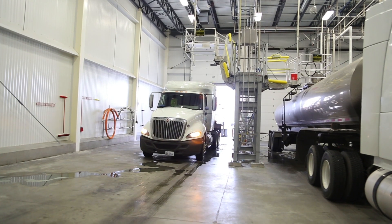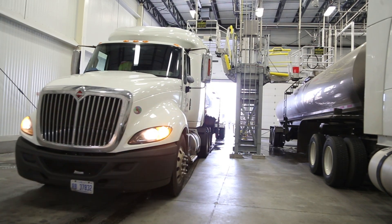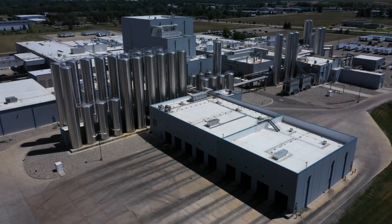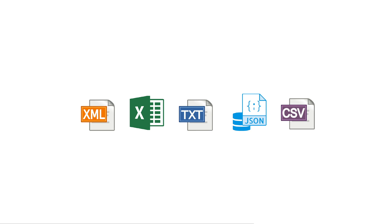Many dairy professionals told us that they use a laboratory information management system, or LIMS, to track information from raw material receipt through production. Understanding that many of these LIMS are custom made, Neogen includes all common file types in the Raptor software. This assures dairy processors can use their preferred file type to integrate antibiotic testing data.